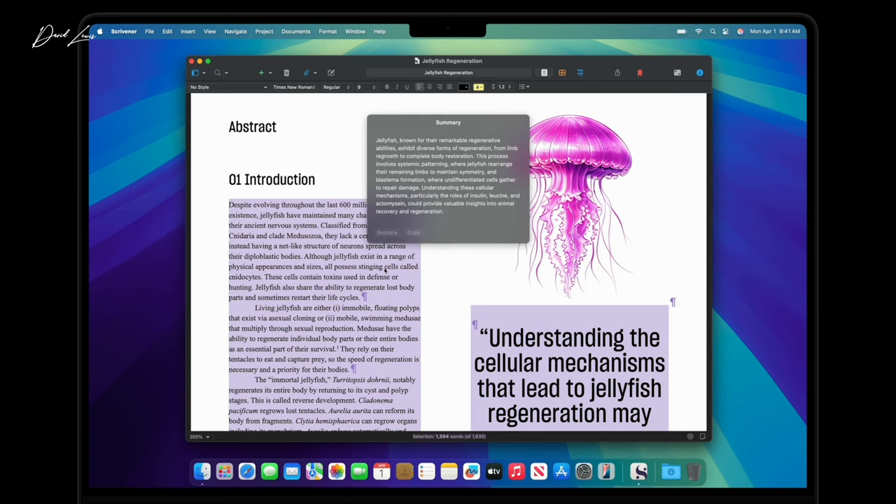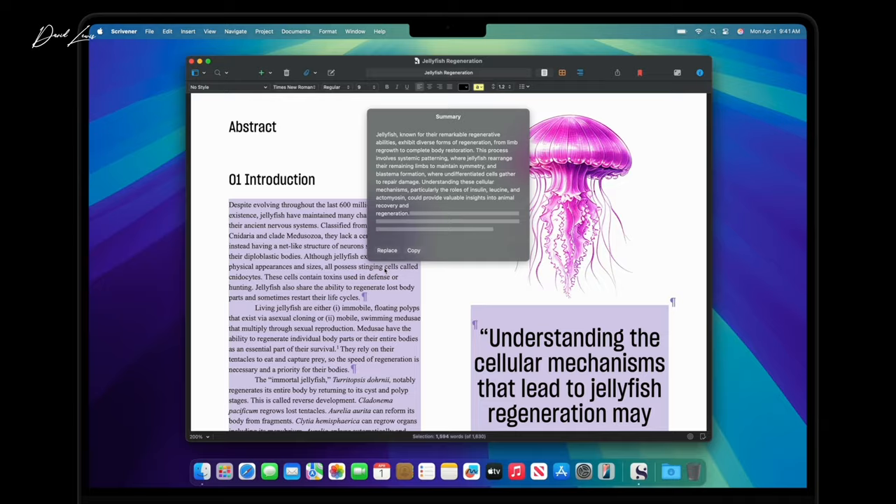If you're thinking of ordering one of these new MacBook Pros, let me know what size and configs you're going for, and what you're going to be using it for — let me know in the comments. By the way, this is what I thought of my first six months with an M3 MacBook Air.